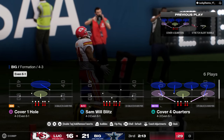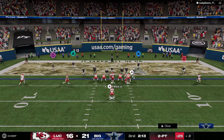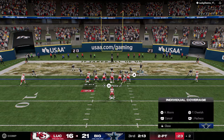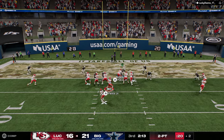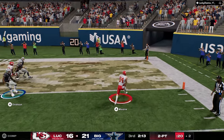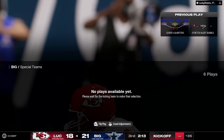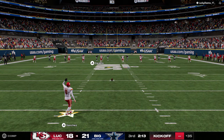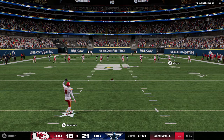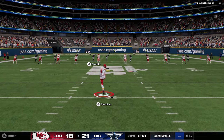Now it's an 18-21 game. This is the best bubble screen I have ever seen. Lucky Charms, brother — count your lucky charms.